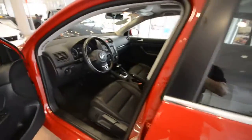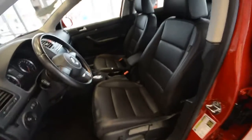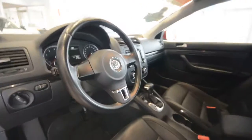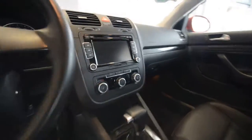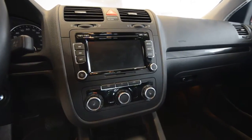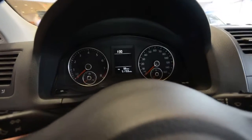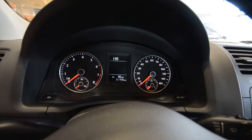Interior wise, the SE is a step up from the S because it has leatherette seating surfaces with partial power front seats, a leather wrapped steering wheel, heated front seats, the premium 8 touch screen, 6-disc in-dash CD changer, Bluetooth, and new dials for 2010 — they're white now, pretty cool.